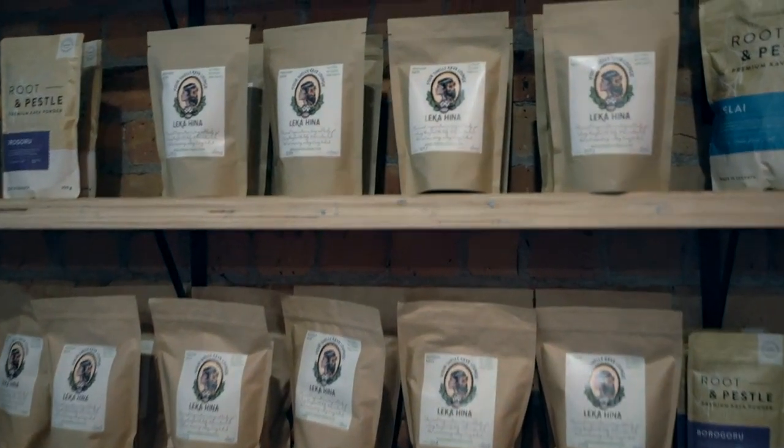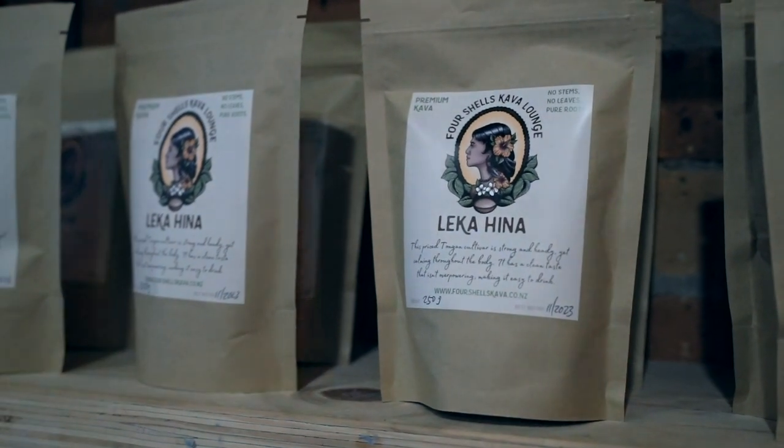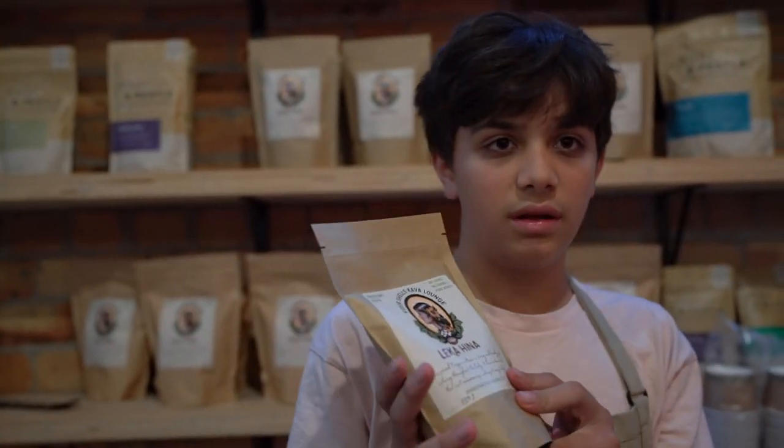We sell kavas from Tonga, Fiji, and Vanuatu. My personal favourite is Lekahina, which is a Tongan one. The most common misconception about kava is that it's alcohol, but it's actually not — it's actually a mild soporific.